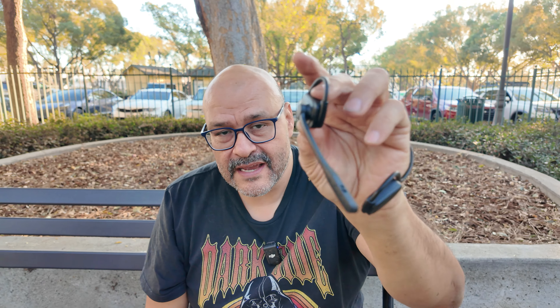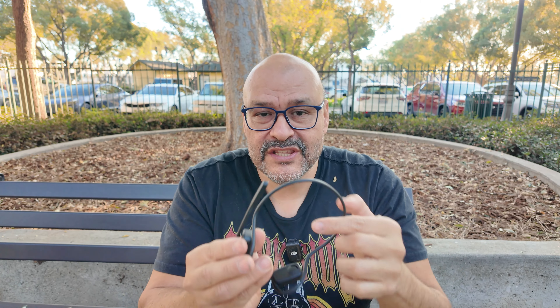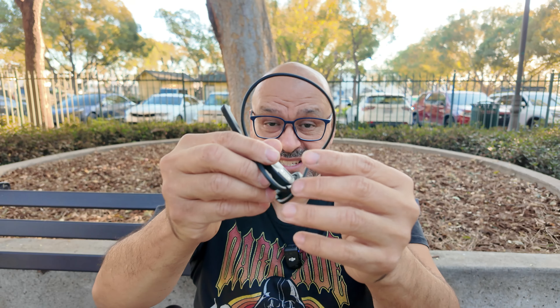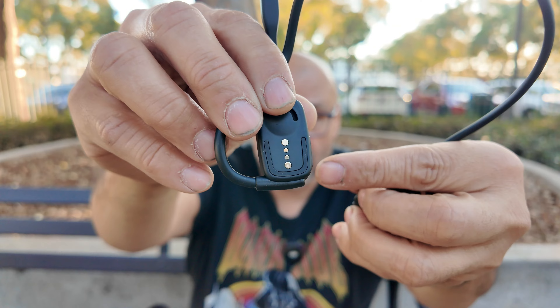The system actually turns on as soon as you put it on. We're going to set it up right now. The best thing about it — you can take these to the gym because look how light they are. And if you sweat or it rains, you don't have to worry about damaging the internals. To charge it, there's a magnetic area where you charge your stuff.